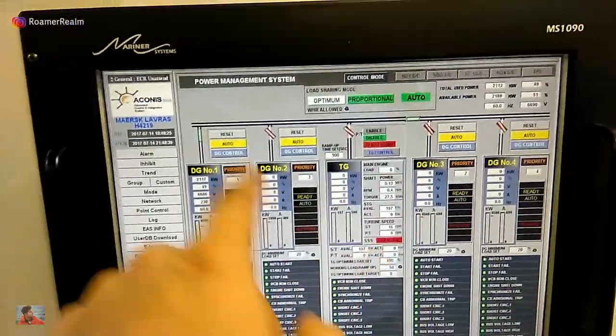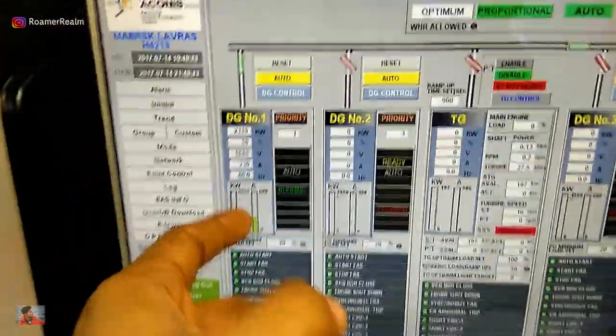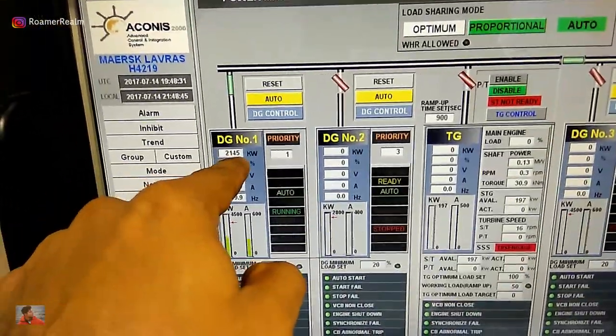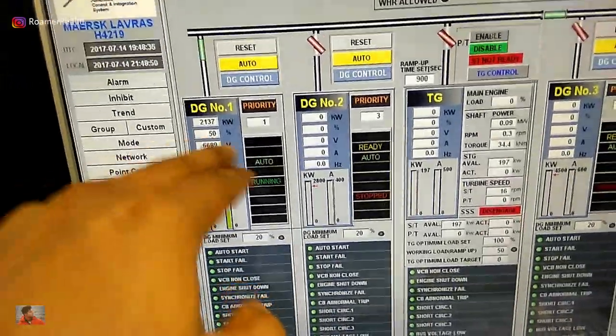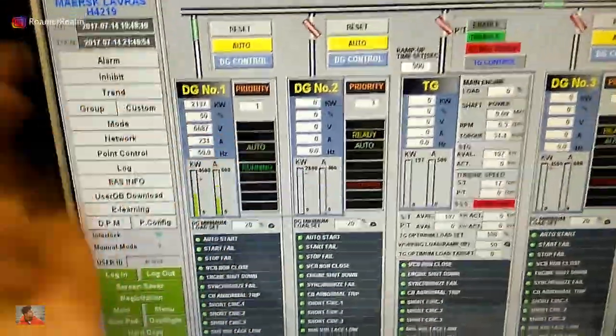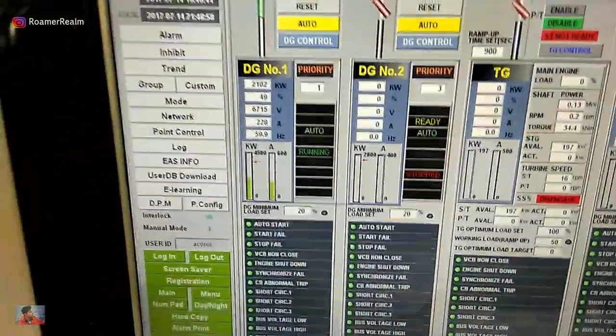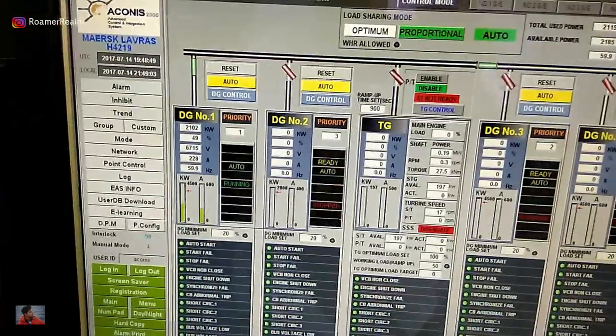We have four diesel generators — one, two, three, and four. Number one is running right now at 2,145 kW current load. The generator capacity is 4.2 megawatts, so it's running at around 50 percent load. This is a high voltage ship — 6.6 kilovolts is available here. You can also see the running amps and the live frequency, and more details are available if you click on number one.